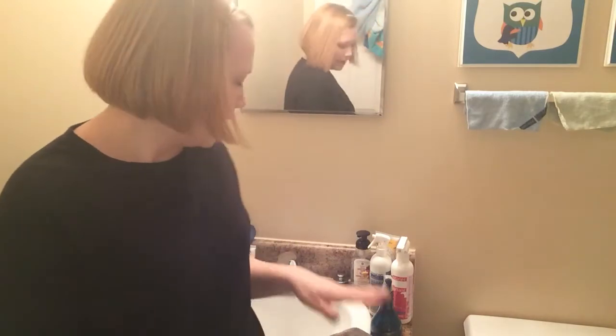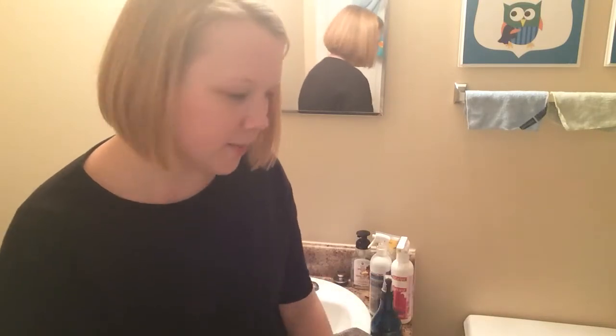Hey everyone, Megan Eskewe, Norwex Independent Sales Consultant and Team Coordinator on Team Freedom. I wanted to share with you how I clean my bathroom, which is one of my most dreaded chores and most neglected. I just shut the door most of the time and forget about it, but Norwex changed that. I can clean my bathroom — I still don't enjoy it, don't get me wrong — but I can get it done more quickly and without the use of harsh chemicals in about five minutes. Amazing.